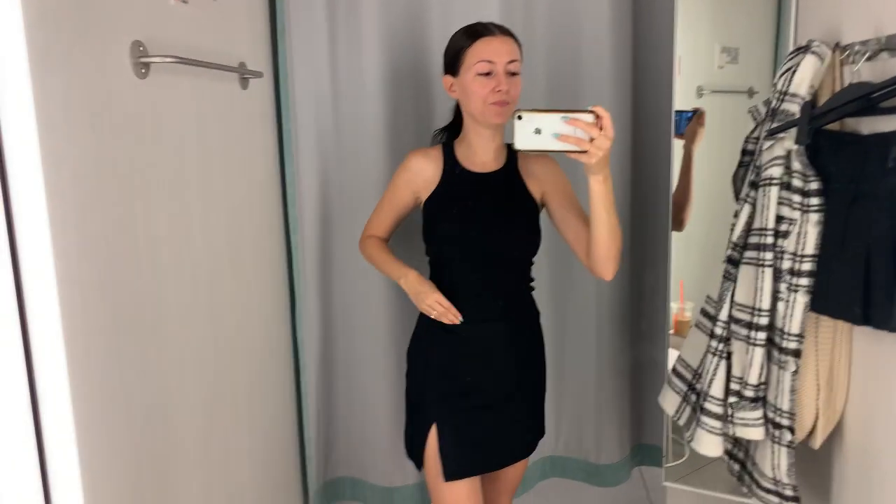We switched the top — I'm kind of digging it honestly. It's got a ribbed texture and a high neck with thin straps. I tucked it in because it's kind of long. It can be worn long or bunched up more casually. I do wish it was cropped because everything I wear is basically cropped.